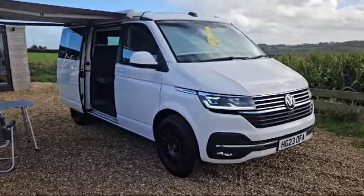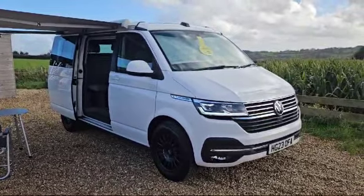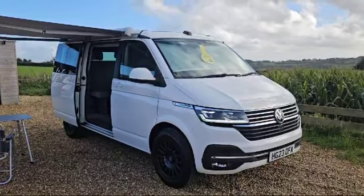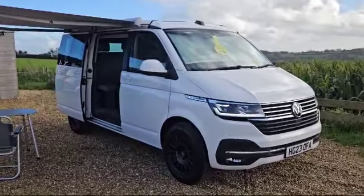Hello and welcome to Raylands. Today I've got the pleasure of introducing you to a Volkswagen California. It's just arrived with us. Registration is Hotel Golf 23 Oscar Foxtrot Alpha. This is top of the range Ocean — it's got every single extra on it that you would want.